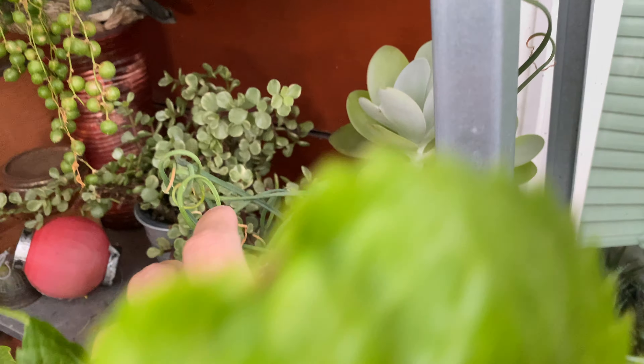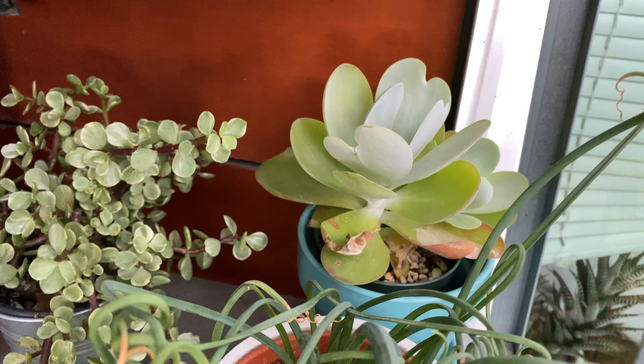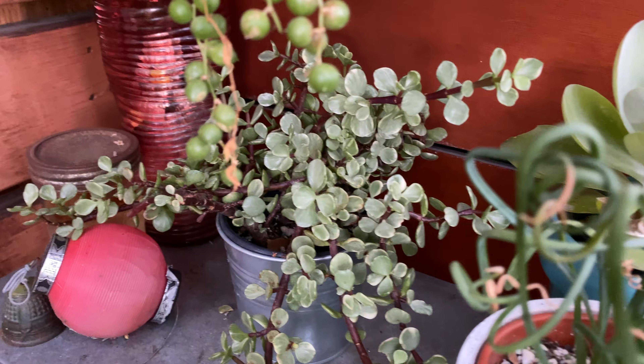And then over here we have the fursal sisal, looks about the same. The petal plant also looks about the same. And the elephant fruit plant.